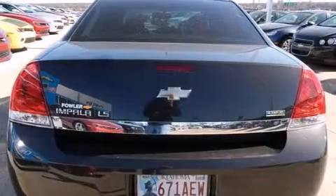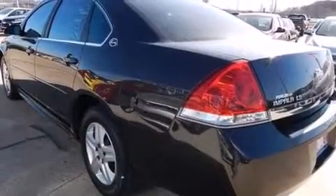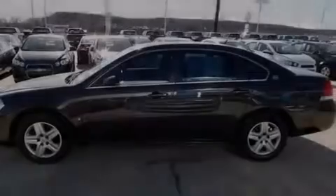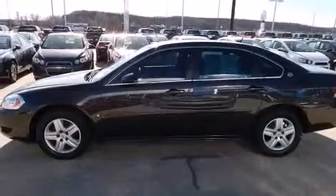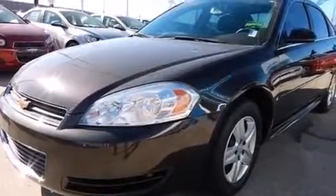Features include a low tire pressure indicator, a power driver's seat, cruise control, interior wood trim accents, rear curtain airbags, latch-ready child seat anchors, rear seat child-proof door locks, and air conditioning with automatic climate control.